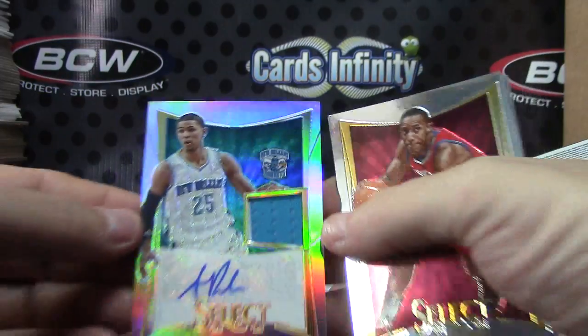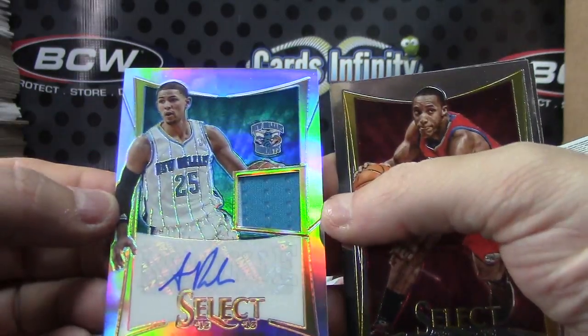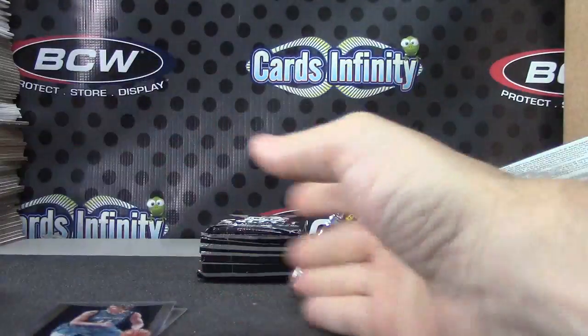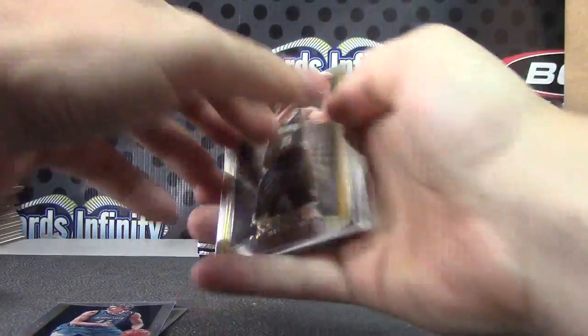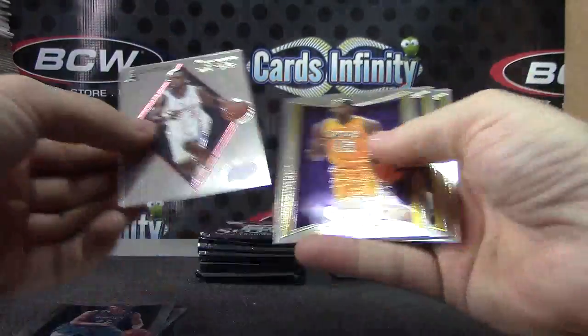Prism jersey autograph, Austin Rivers. There you go. Oh, did you get a good price for it? Chris Paul.